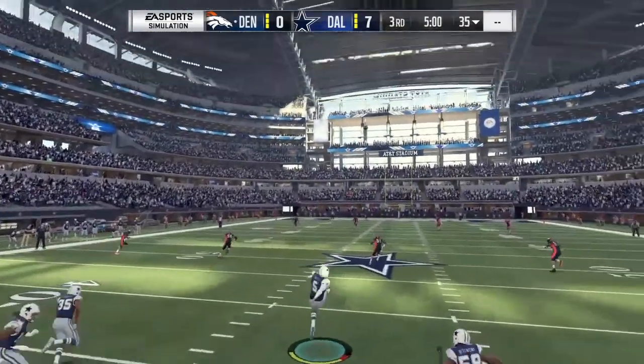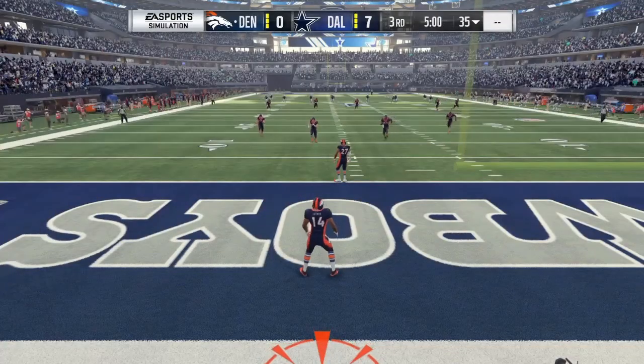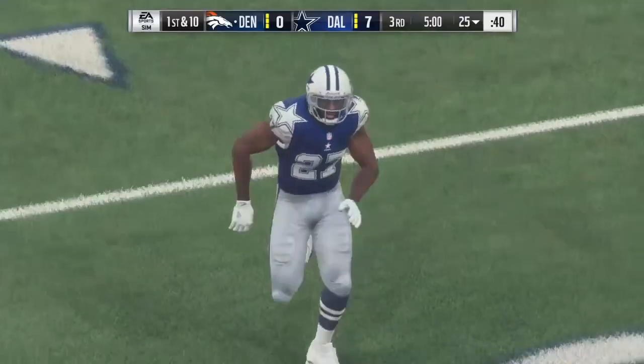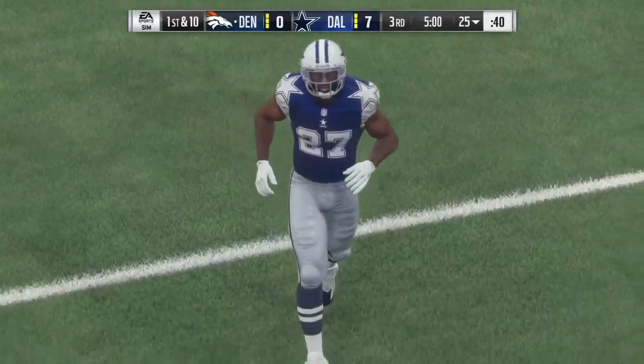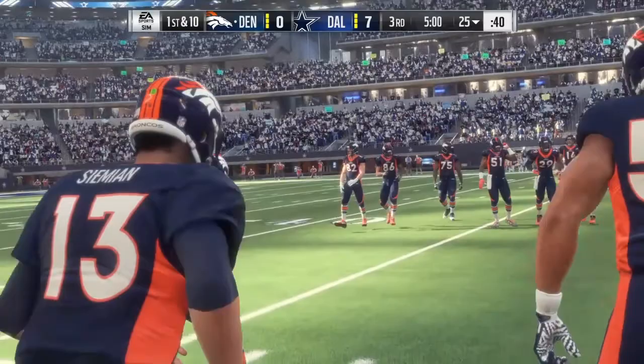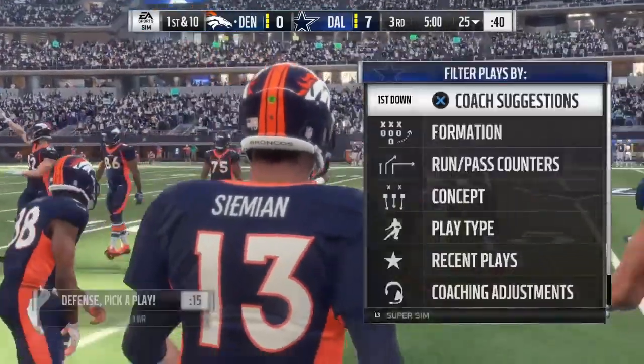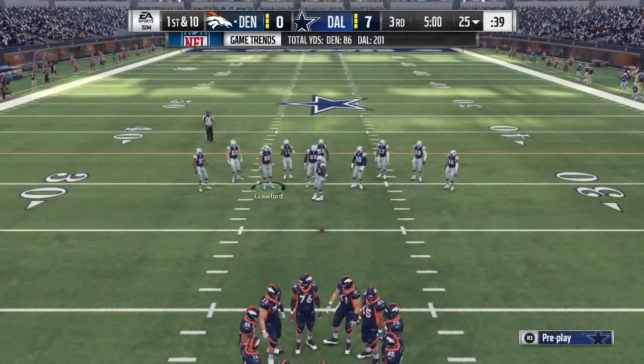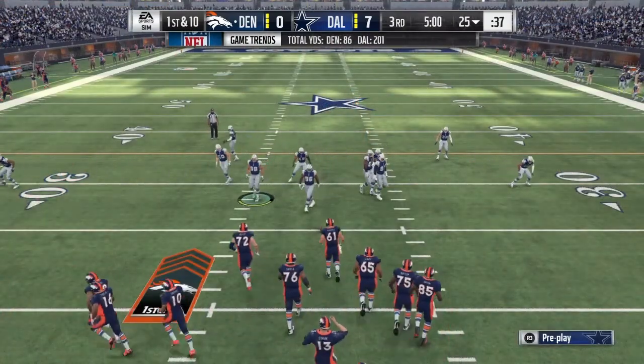At number two we have Isaiah Wynn, 6'3", 313 pounds, a senior from Georgia. Positives: good movement and knee bend, good initial quickness, he looks to finish, he's effective as both a move blocker and a base blocker, he has strong hands, he's extremely aware against twists and quick to respond against them, and he played both offensive guard and offensive tackle.